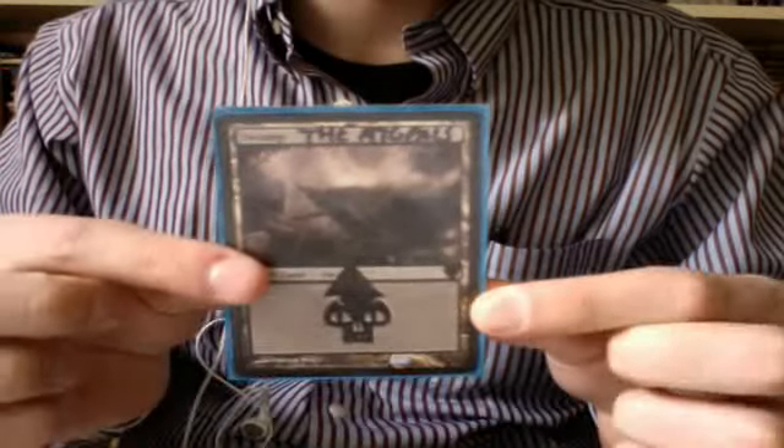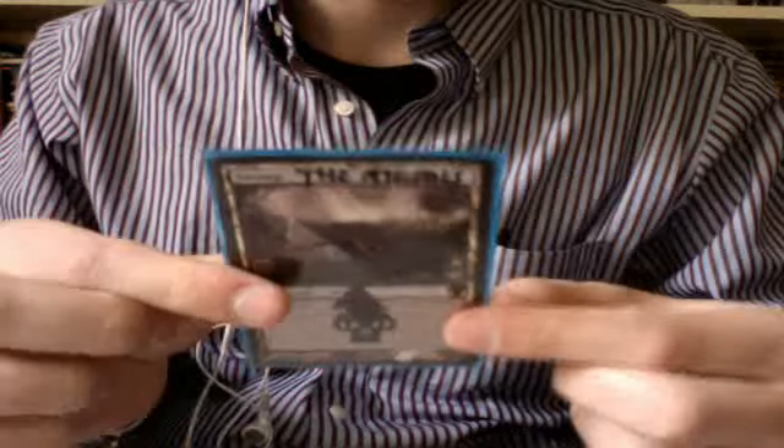Hey guys, Roxbox90 here with another trade confirmation. This one is from the MTG Pals — they did a little alter, which is kind of funny. It looks like a hat on the swamp. Very cool.